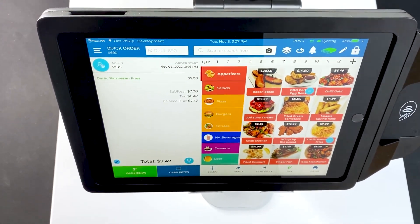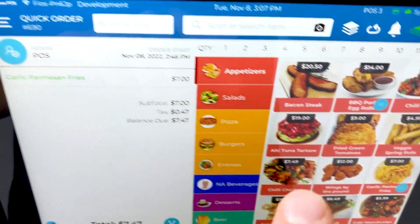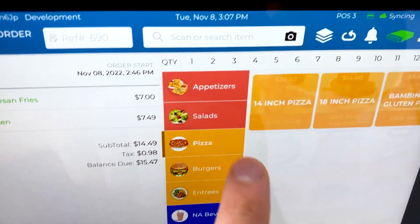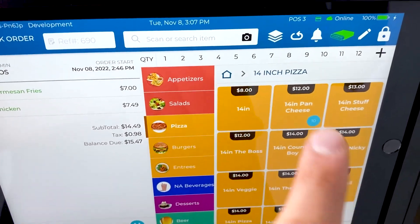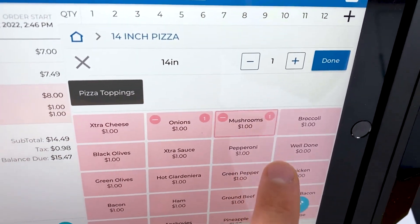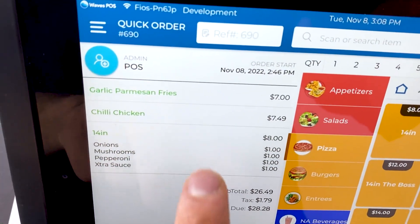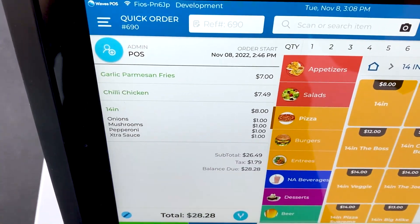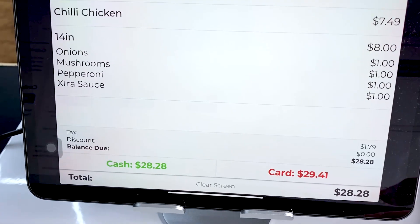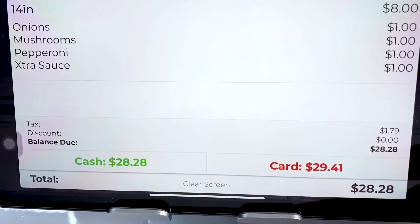So this is how it works. If your customer comes into your store and wants to place an order — say they want fries, chili, and a pizza — you can customize it. For example, if the customer wants a 14-inch pizza with onions, mushrooms, pepperoni, and extra sauce, you click done and it adds it on the left-hand side. When the customer has to pay, we have a separate iPad that acts as the customer-facing display — this is what the customer sees on their end.